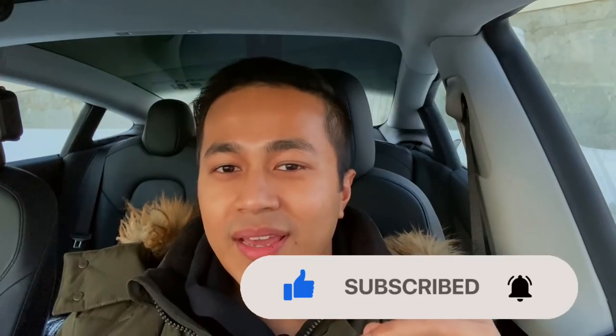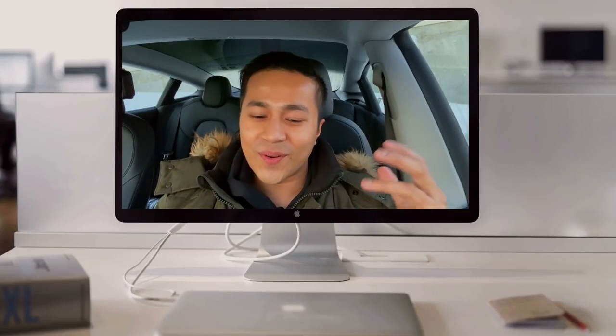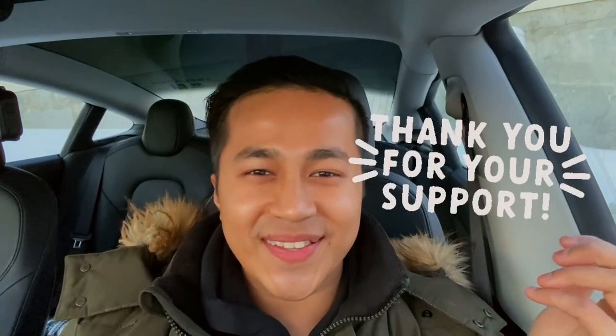Before we start, I want to thank the sponsor of this video — and it's you, the person watching. You watched, liked, subscribed, hit the bell, and shared it with friends. Your friends bought a Tesla with my referral code, got some free supercharging, and most importantly, I got some free supercharging. That's why I'm supercharging my car for free right now, which made this video possible.